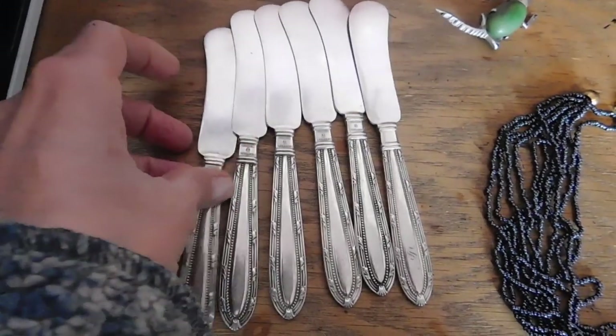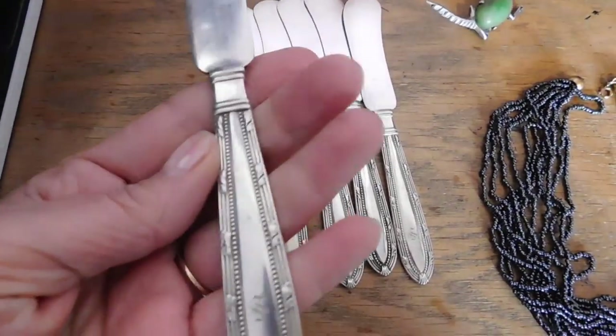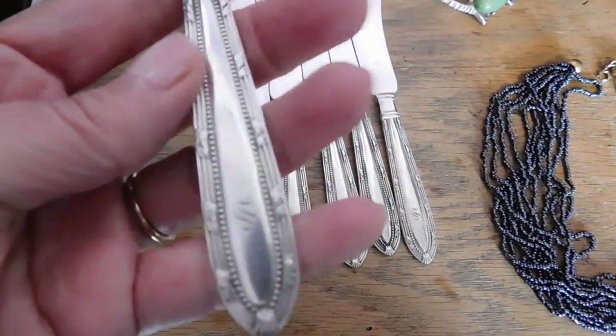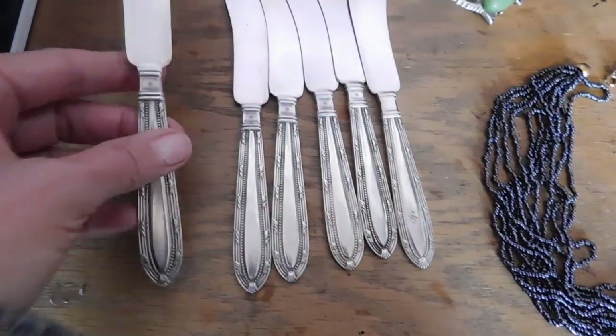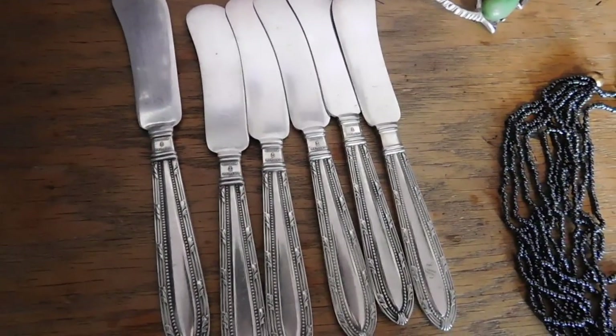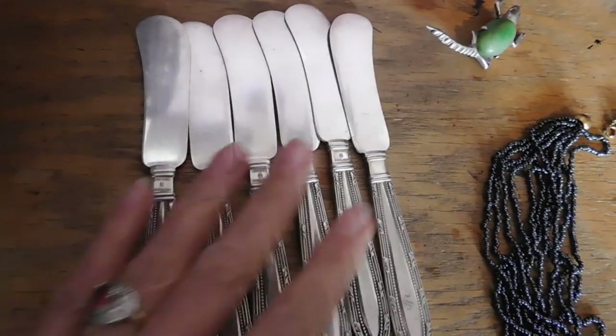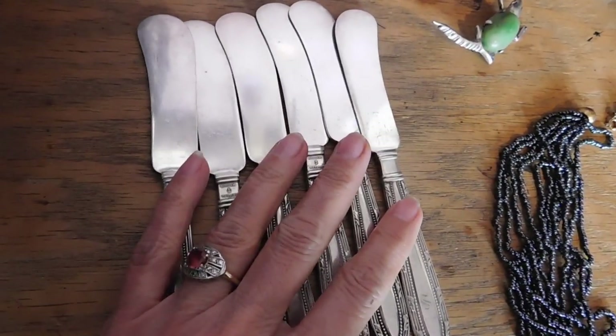And then I sold these Edwardian era butter knives — they have an S monogram on them, very pretty. The set sold for $25. They are Gorham silver; the pattern dates from 1906, so sometime shortly after that I imagine.